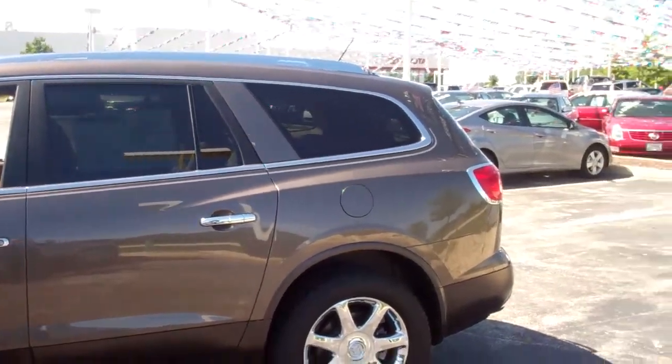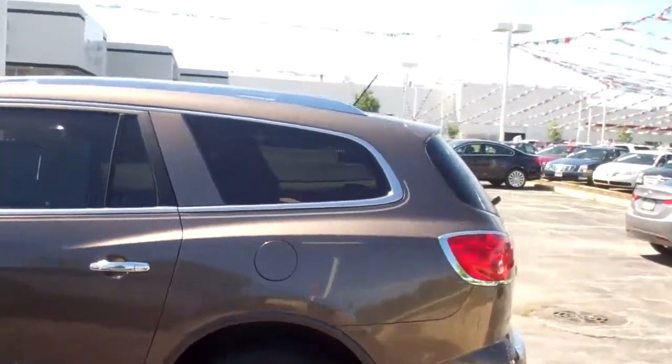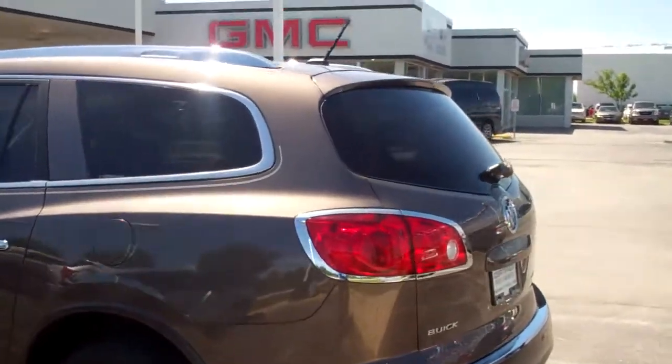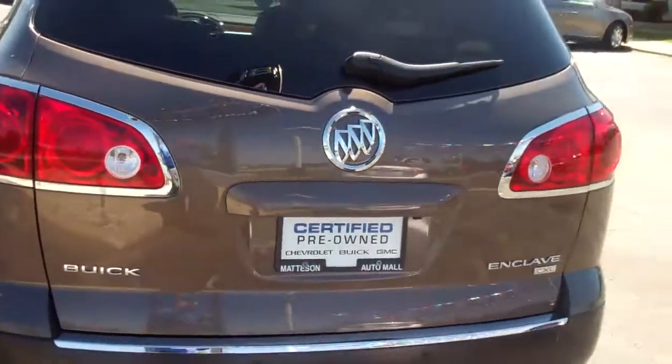6-cylinder, 3.6 liter. It's got leather, AM-FM with a CD, oversized moonroof. It's got the third row for the 7 passenger, chrome wheels, and a power tailgate.